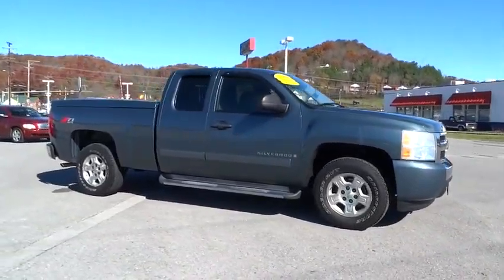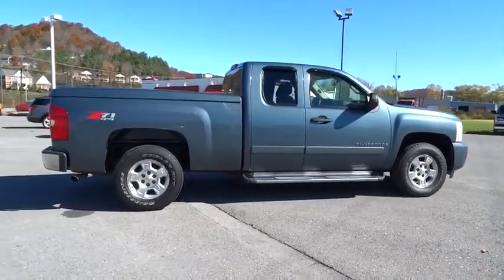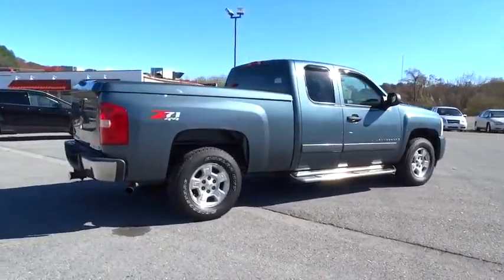The 2008 Silverado 1500. The Chevy Silverado 1500 has the lowest cost of ownership of any full-size pickup.